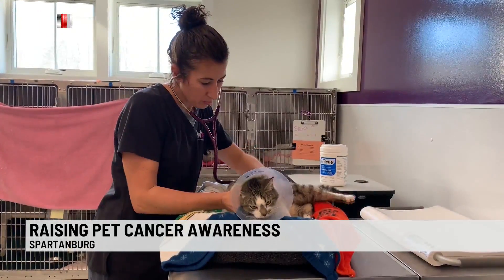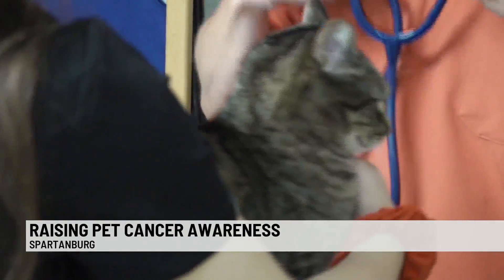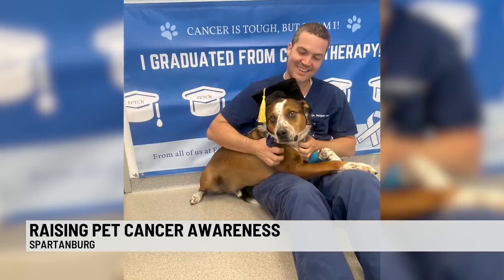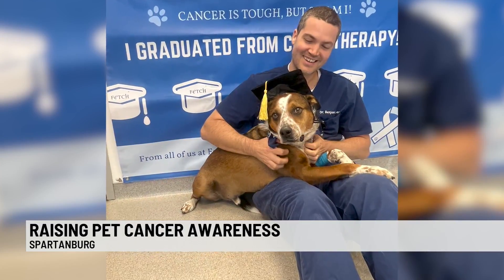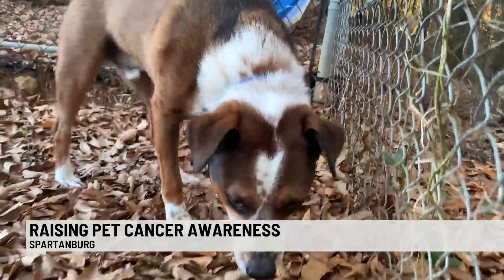Lymphoma is more common in middle-aged dogs and cats, around 4 or 5 years old. The main sign of lymphoma is swollen lymph nodes. Veterinarian oncologist Dr. Ben Lee says those may feel like bumps around your pet's neck, behind their knees, and under their arms.